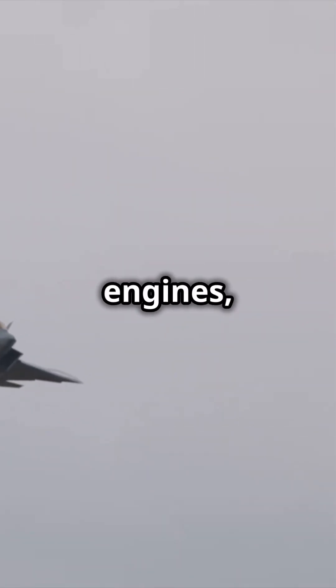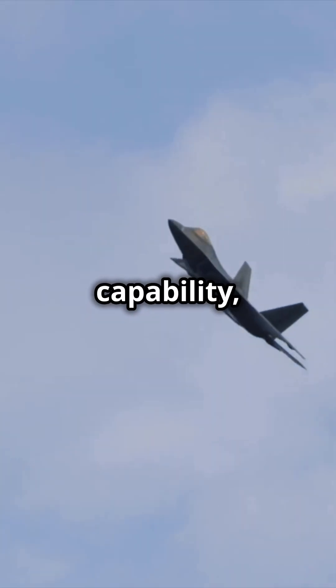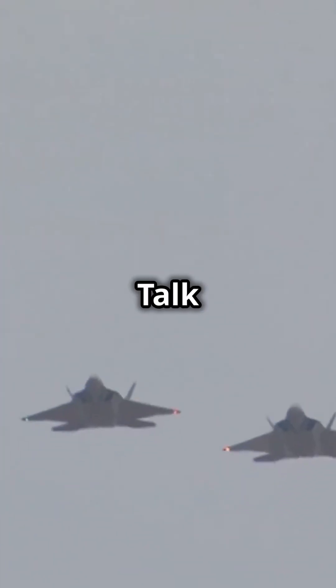Equipped with twin engines, the F-22 can reach speeds over Mach 2 — that's more than twice the speed of sound. And with its supercruise capability, it can sustain supersonic speeds without using afterburners. Talk about efficiency.